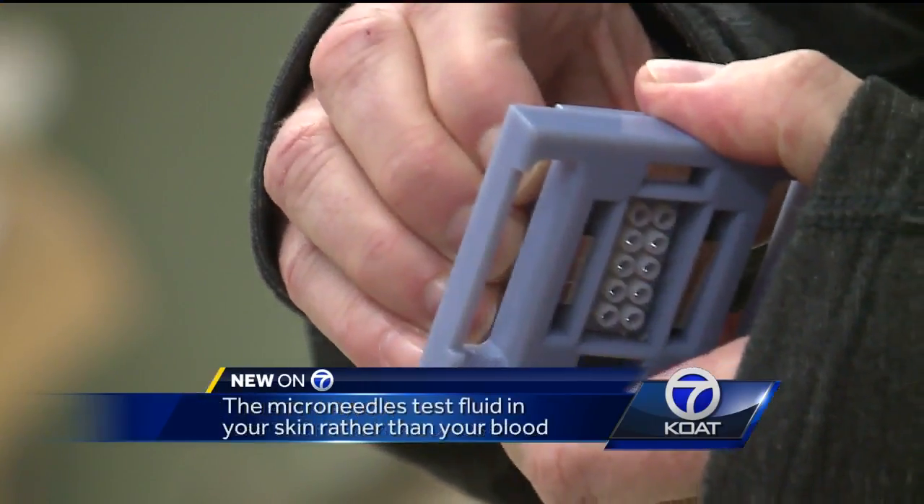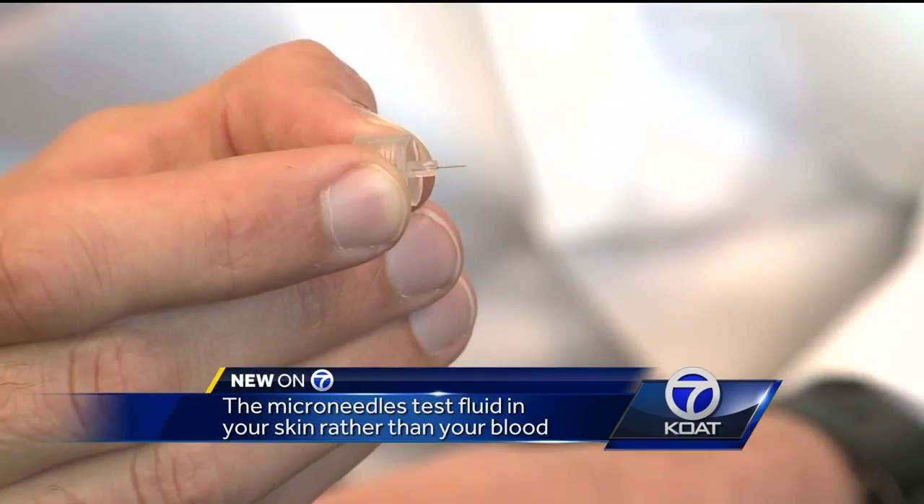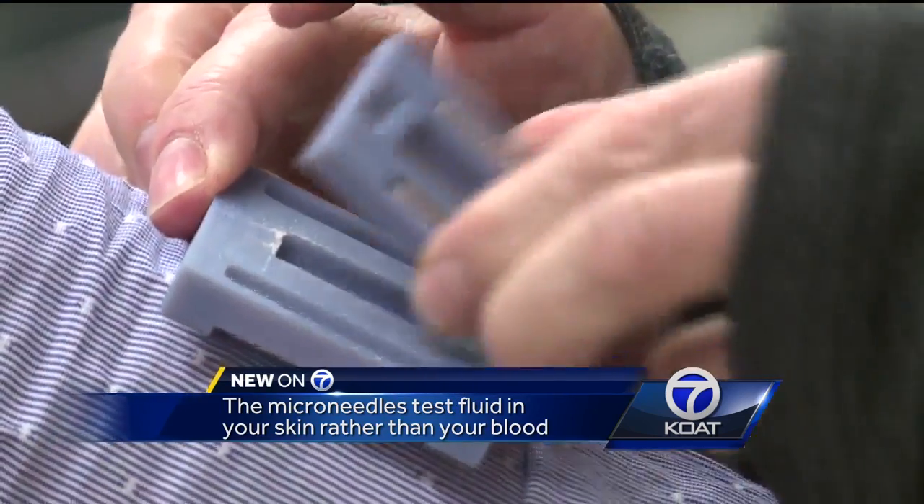We put them only as deep as the skin, not enough to hit nerves or to hit blood vessels. It tests fluid in your skin rather than your blood. About 60% of the fluid in the body isn't in the blood — it's the fluid around the cells. And that's what we're really able to access using this new technology.